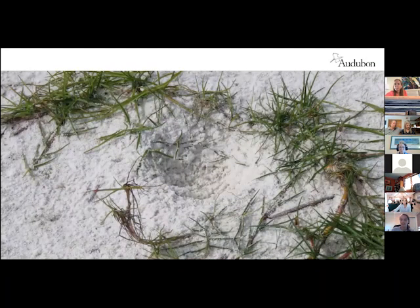This is what we call a scrape, and it really doesn't look much different than a footprint from an untrained eye. Essentially the male snowy plover will dig a series of these scrapes, and then the female decides which one she likes. She tells him this is the one. They decorate it with little bits of shell, and then it becomes a nest when she lays an egg in it.